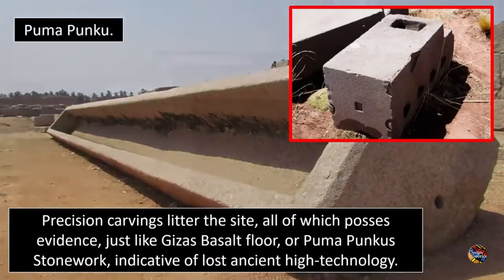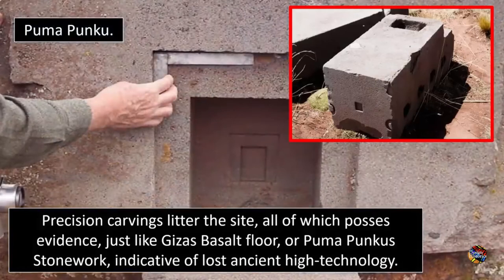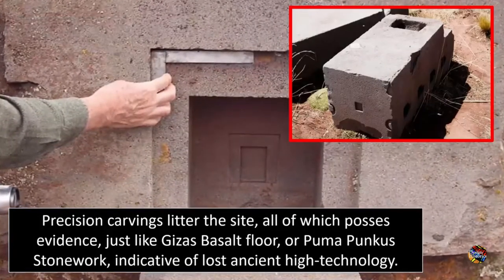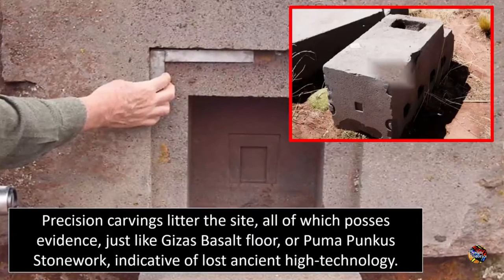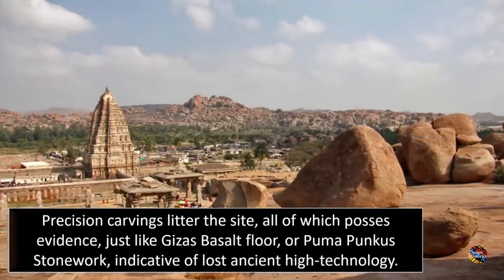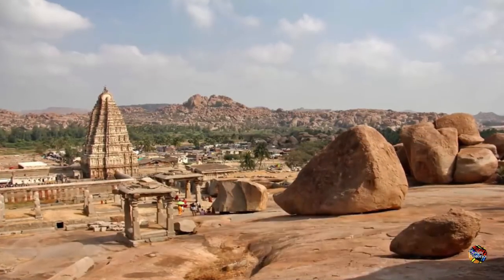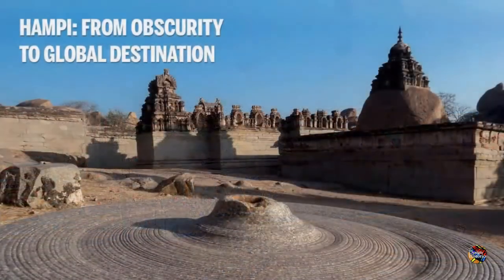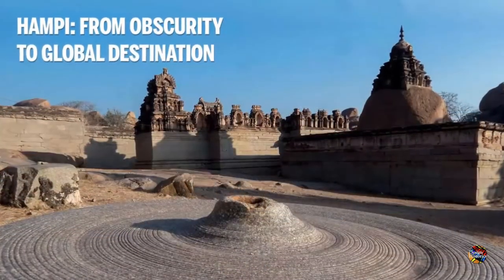We hypothesize that the reason for this is due to mainstream historians' reluctance to consider what these ruins clearly indicate — that they were once the work of a civilization that was not only highly advanced, but utilized stone-cutting technologies, methods of transportation, lifting and placement that rival even that of today's architectural capabilities.